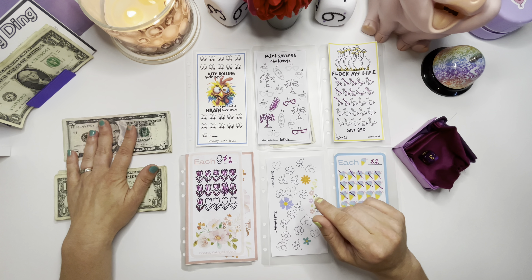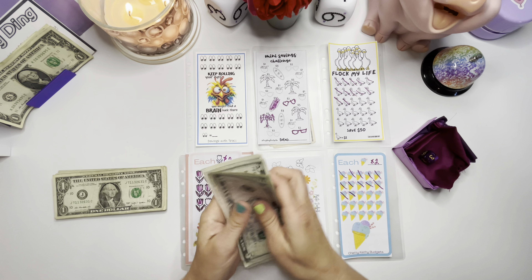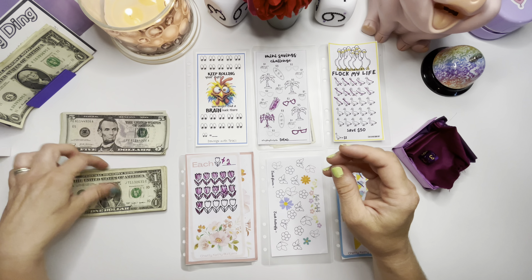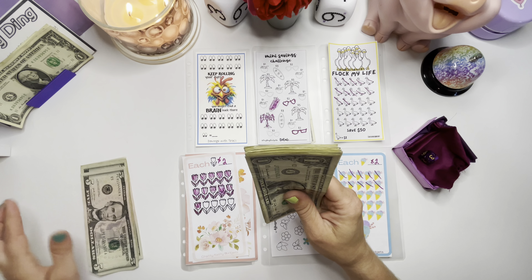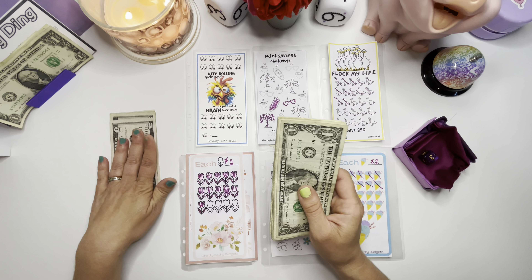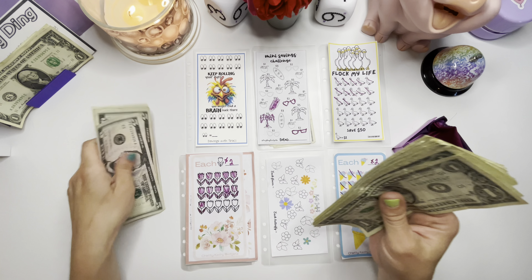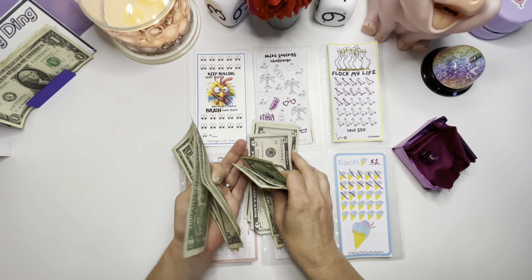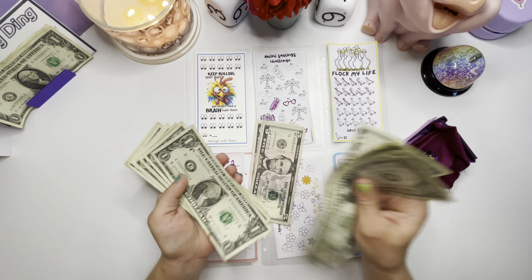We have $50 today — $30 in fives and $20 in singles. We are going to do how Steps on a Budget started doing, where you take some higher denominations and you hide them in with the ones. So we're just going to bury these fives in here, make it a little bit more fun and exciting.